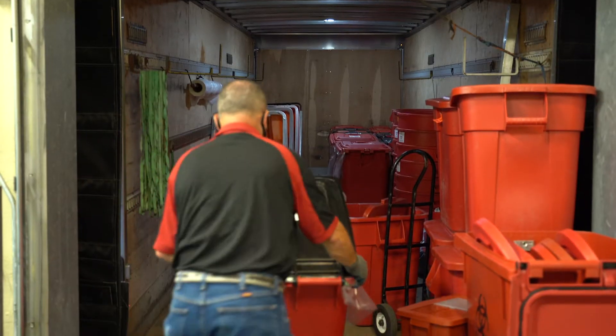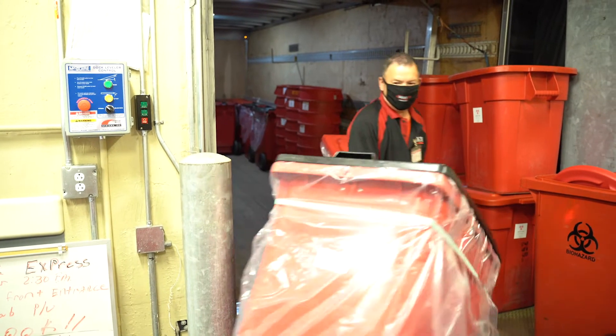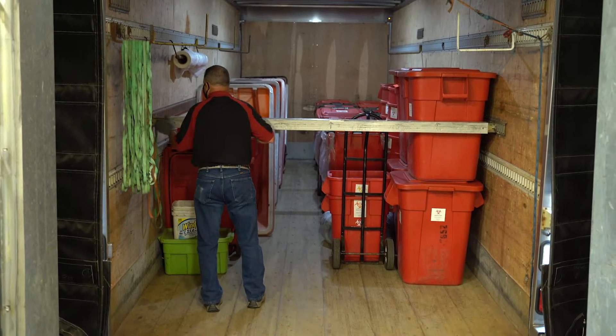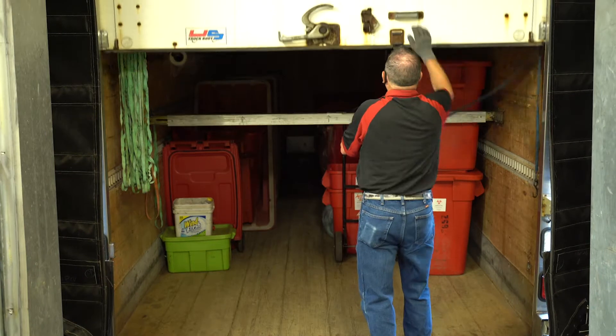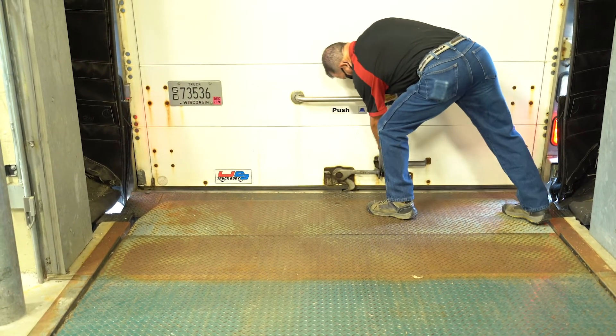He'll get the containers he needs and swap out full containers for fresh ones. When drivers collect waste, they make sure all bags are tied and lids are sealed before they are secured on the truck for transport. We appreciate it when your bags are properly tied shut when we come to collect the waste.